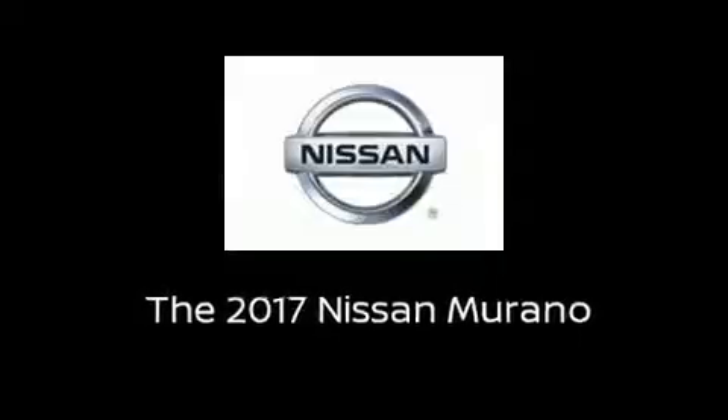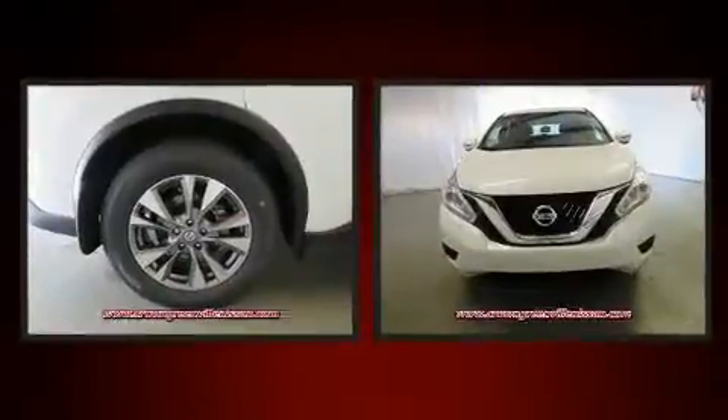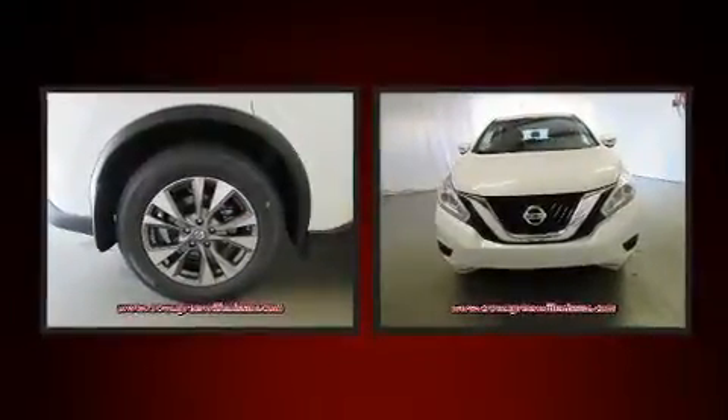Familiarize yourself with the 2017 Nissan Murano. It features an automatic transmission, front-wheel drive, and a 3.5-liter six-cylinder engine.